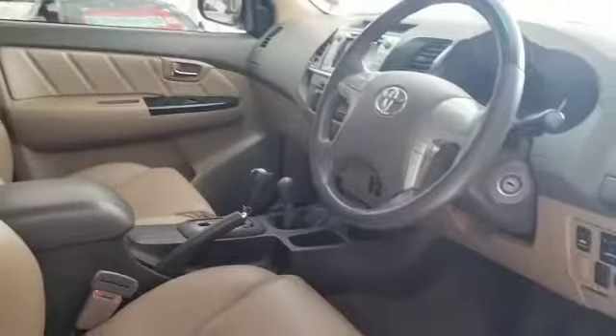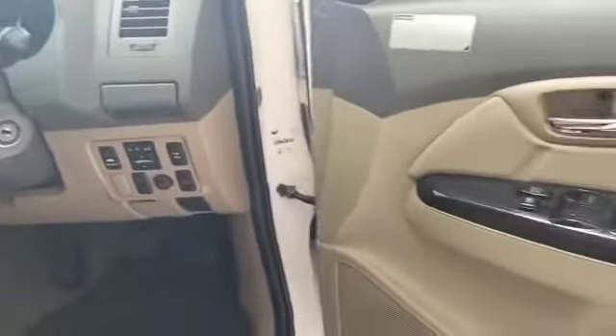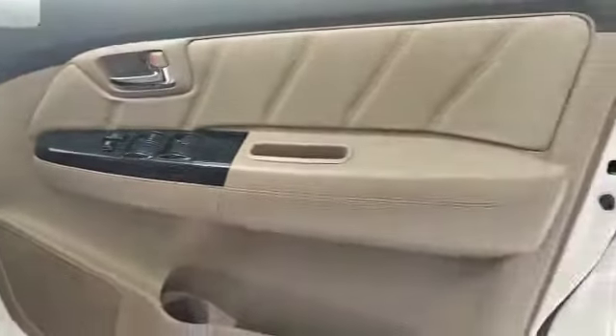Lights professionally fitted. This beautiful 4x4 is here for your viewing pleasure — please come in and see us.